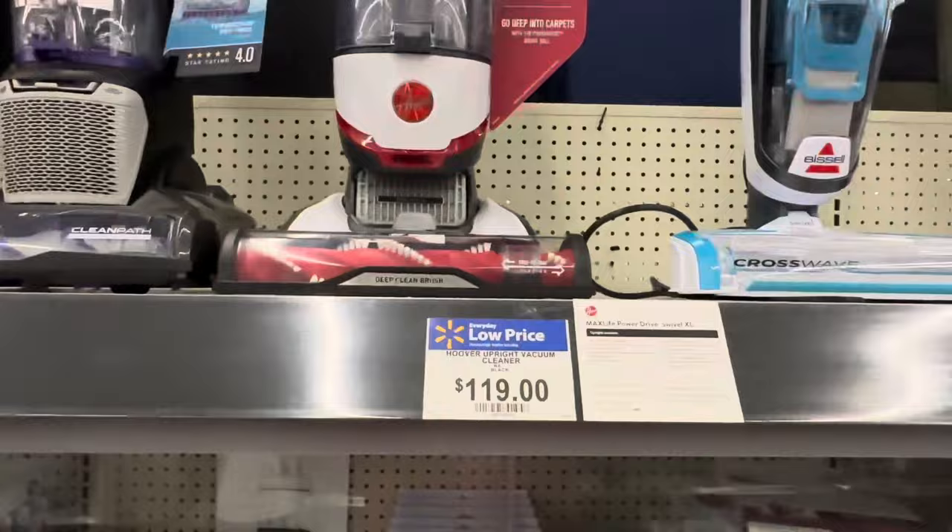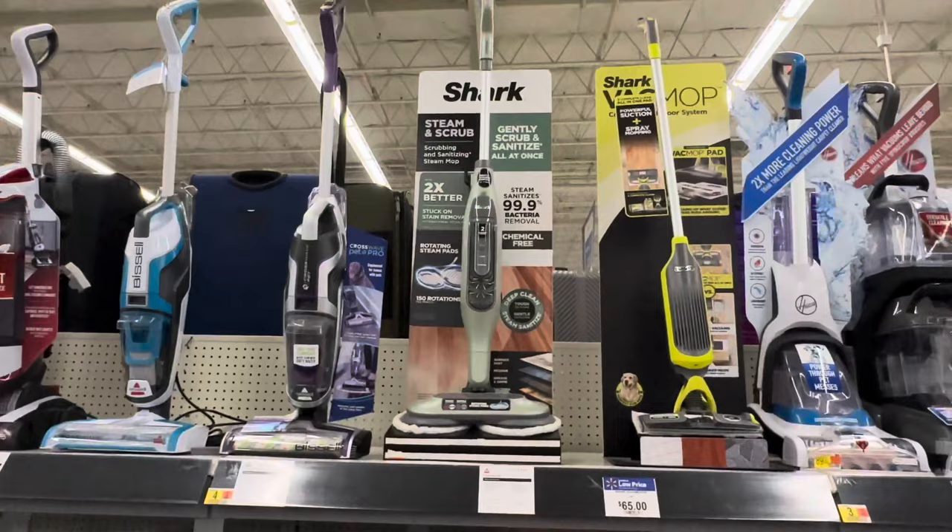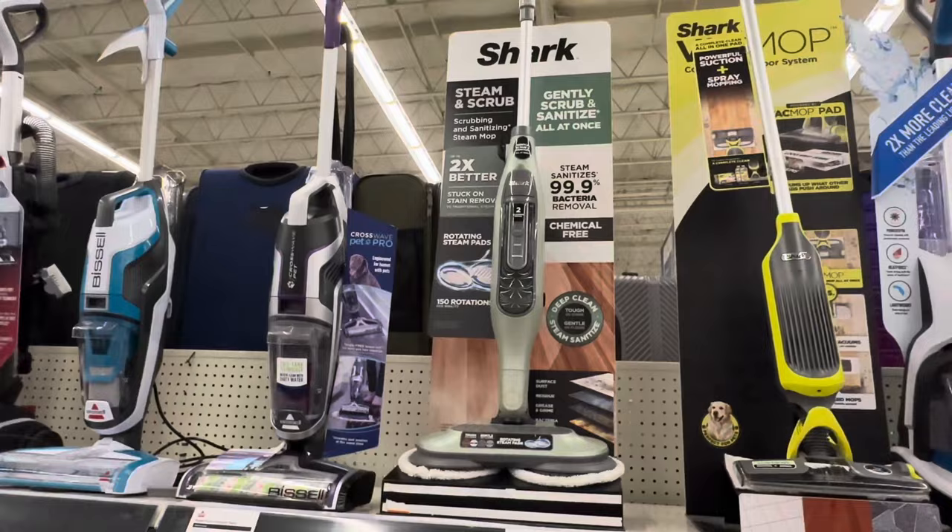Hoover — you don't see it a lot in the UK now. It tends to be the Vax brand, which is where a lot of the carpet shampooers are, and they've certainly taken a bit of a lead. Hoover and Vax are owned by the same company. Shark and Ninja, of course, are owned by a Chinese company.